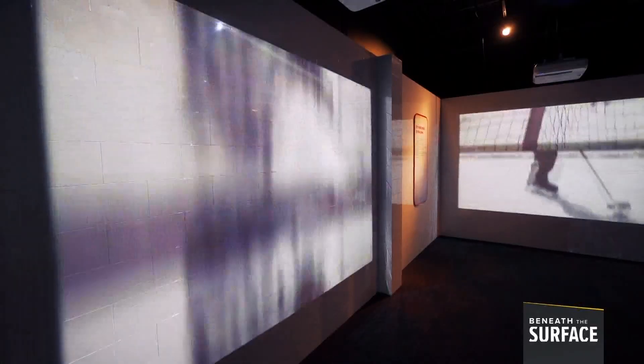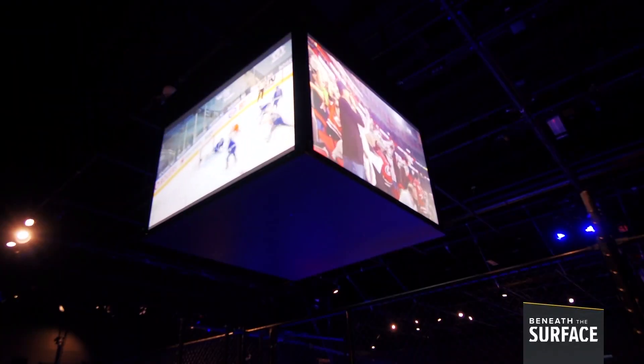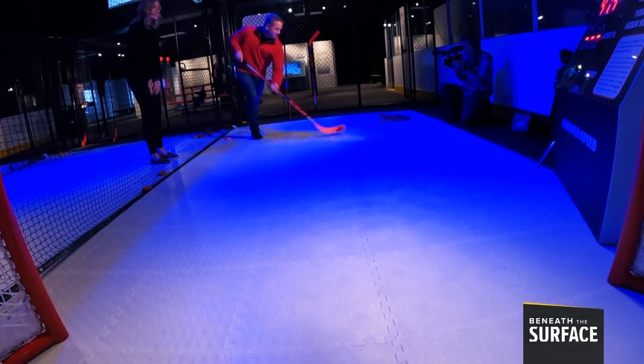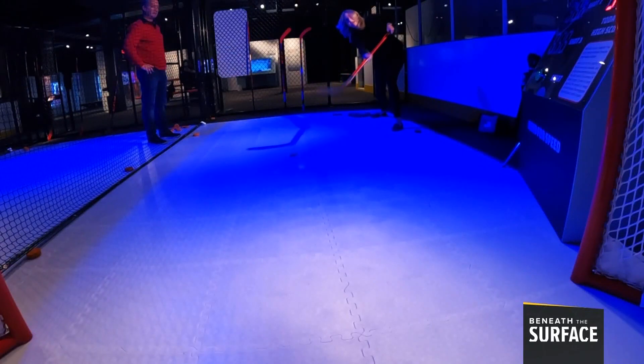You don't necessarily think about it in terms of sports, but there's a ton of science in sports. The precision is amazing, the speed, the force. And here, learning comes through doing, which is always more fun with some friendly competition.